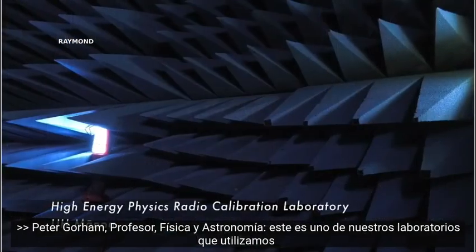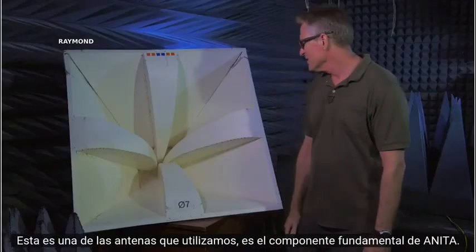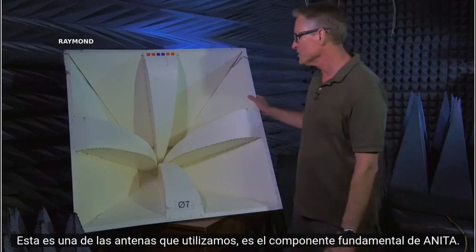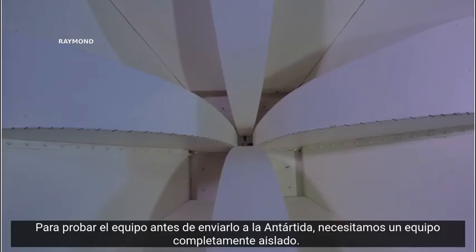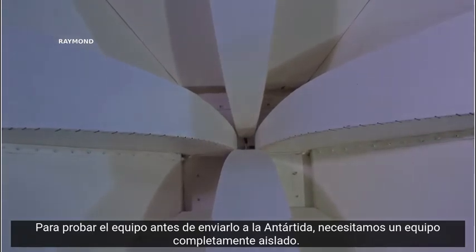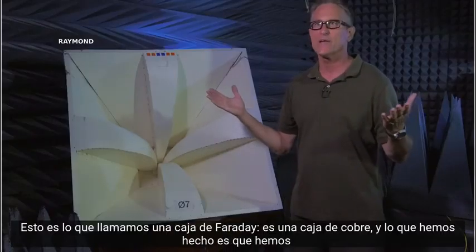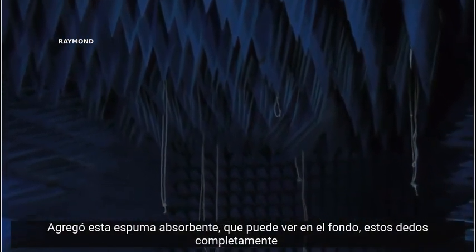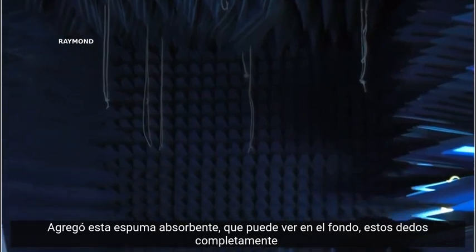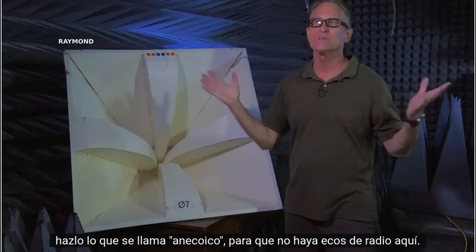This is one of our laboratories that we use for testing antennas. This is one of the antennas that we use — it's the fundamental building block of ANITA. To test the equipment before we send it to Antarctica, we need a completely isolated box. This is what we call a Faraday box. It's a copper enclosure, and what we've done is added this absorbing foam — you can see the fingers in the background — to completely make it what's called anechoic, so there are no radio echoes in here.